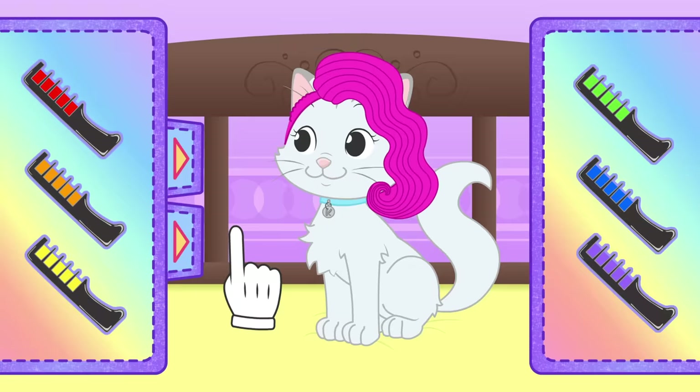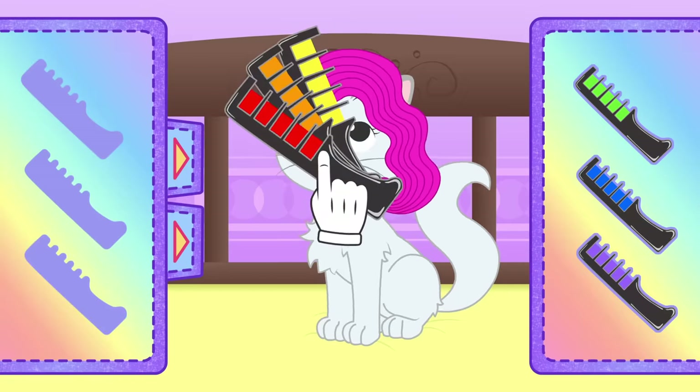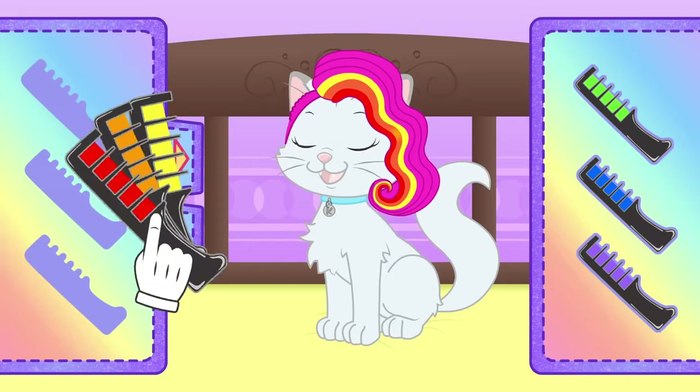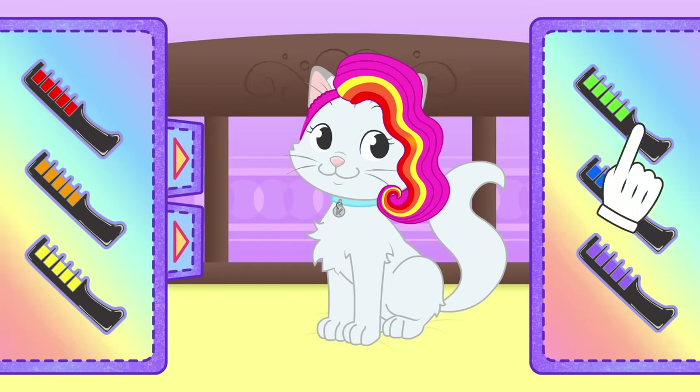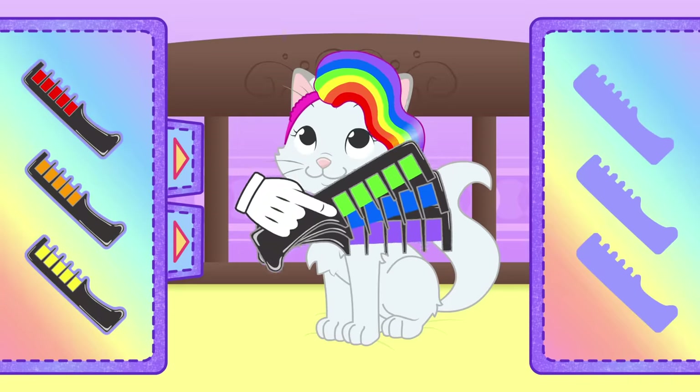First, we'll make some red, orange, and yellow locks — the warm colors of the rainbow! And now we'll use green, blue, and purple, so we have all the colors we need!